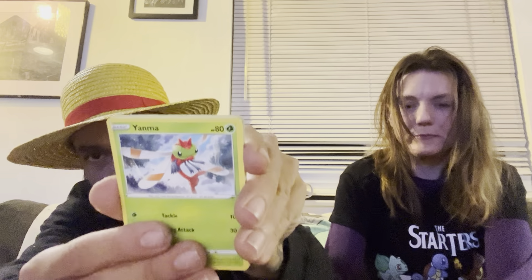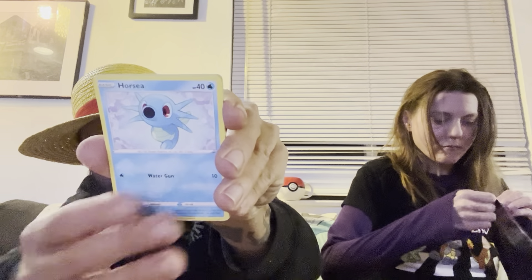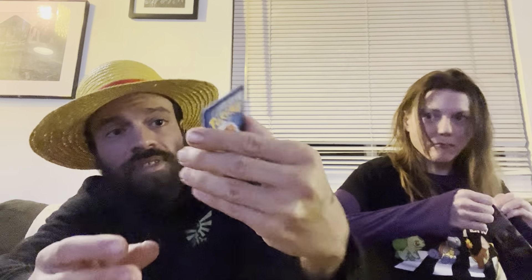I'm saving the Charizard artwork pack for last. Starting with Shining Fates — I think we're still missing a bunch of cards, but I did pull the Shiny Charizard once which was ridiculous. We have a Trapinch, Yanma, Koffing, Morpeko, Horsea, and a Shiny Sobble into a Manaphy non-holo for the rare. We did get a shiny — I'll take that as a pull.